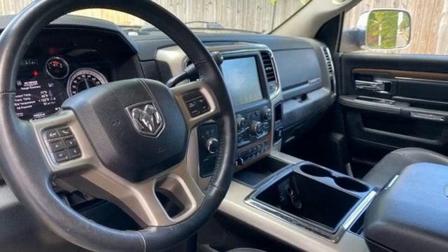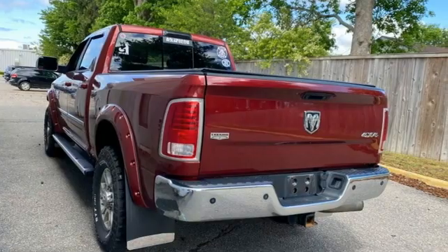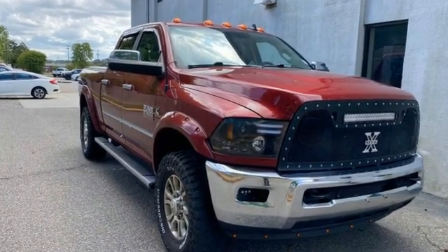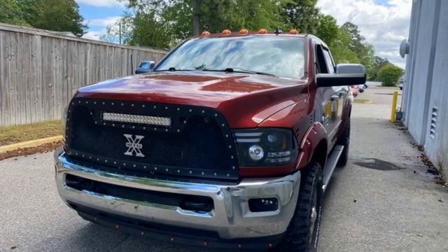Edmunds.com reports the RAM 2500 takes a page out of the RAM 1500's playbook by offering the best interior among all pickups. When you need to grab life by the horns, you need a RAM. You'll never know until you try — test drive it today.